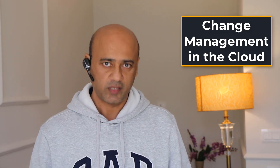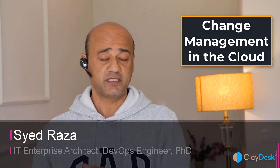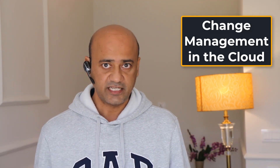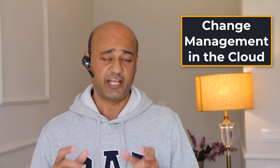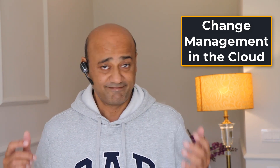Welcome everybody. Welcome to Claydask. My name is Syed, and today I'm going to talk about change management in the cloud, specifically related to AWS. Let's dive right in and take a look at how we actually manage change management, which is an important concept.